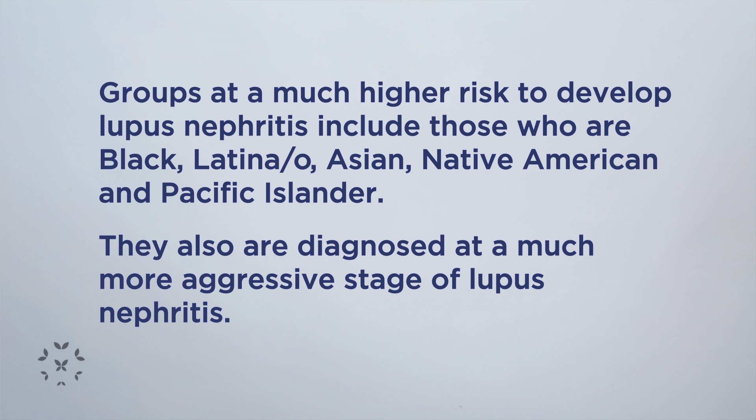They also tend to be diagnosed at a much more aggressive stage or class of lupus nephritis. If you are part of one of these ethnic or minority groups, it's important to get screened for lupus nephritis with a blood test or a urine test.